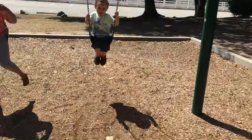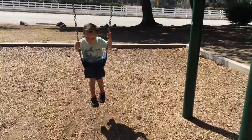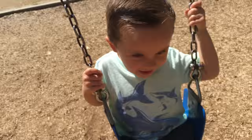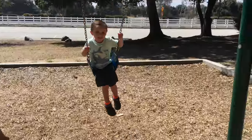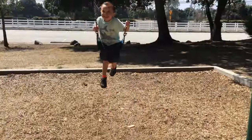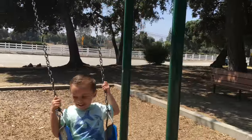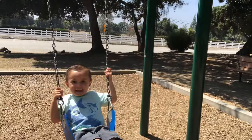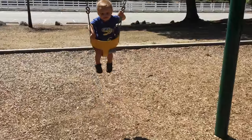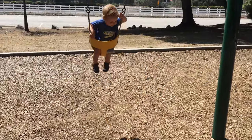You learning how to pump your feet? It's very high! You look so relaxed in there. Is this relaxing? You look like you're going to fall asleep. I did! Just like a baby in a swing.